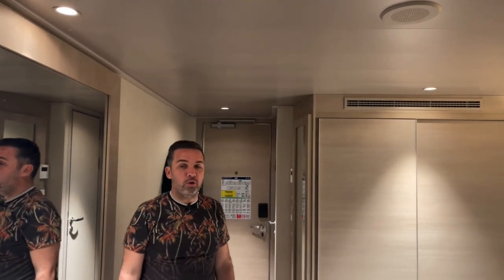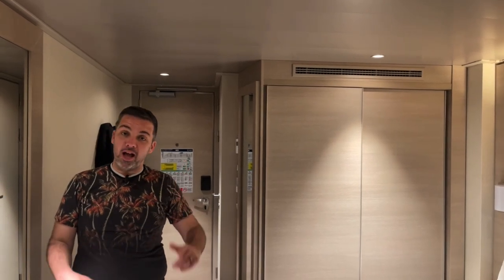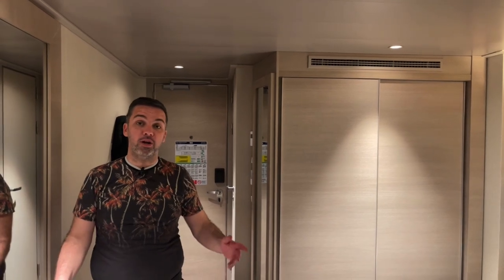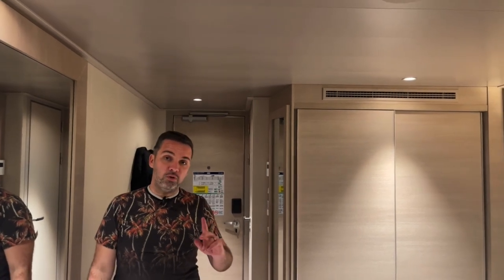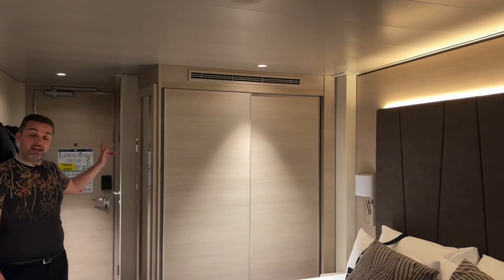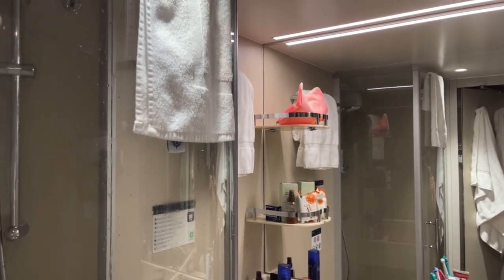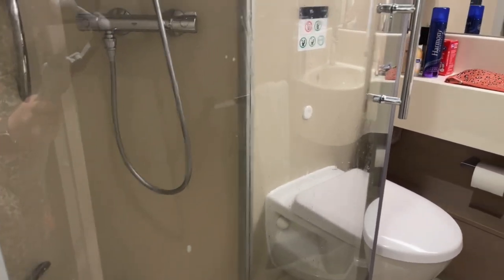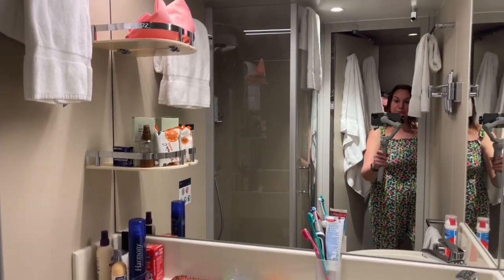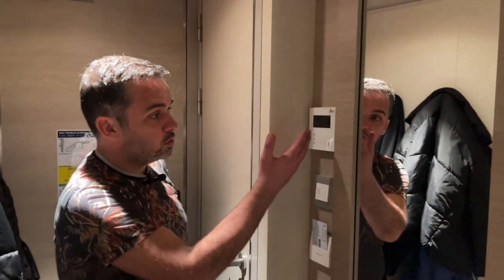This is the World Europa standard balcony cabin. We got upgraded — we bid for this. We originally paid just over £400 for four nights for a family of four, and we bid £200 for four nights and got upgraded from an Ocean View to this balcony cabin. Let's take a look. First, let's head to the bathroom — as you can see, it's a standard size bathroom, and here's my shower which I have just used.